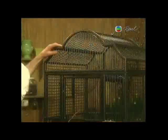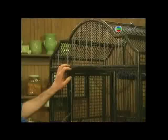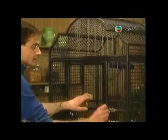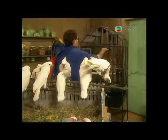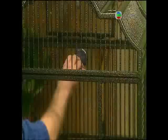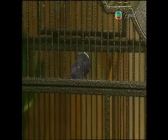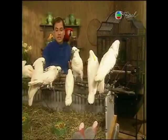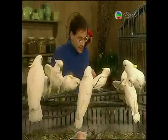Cockatoos are big, strong, and active, and they need big, strong cages. If a cage looks big enough, get the next size cage, and it has to be strong enough to withstand their beaks. They're escape artists, so be sure you get a cage with a secure lock. Provide the bird with a concrete perch or a sandy perch in the cage to keep its nails in good shape.